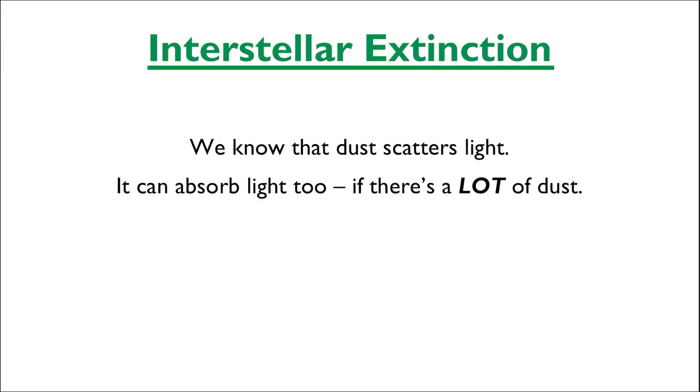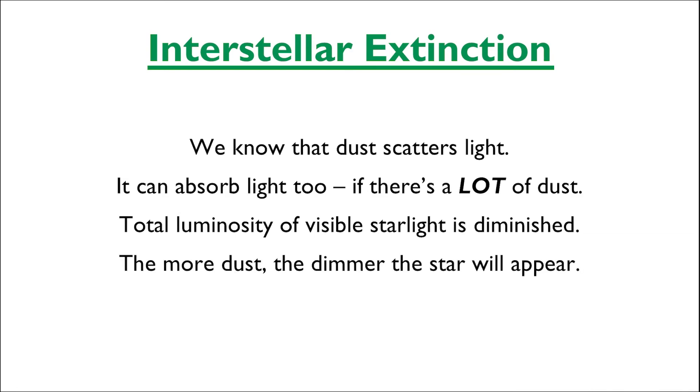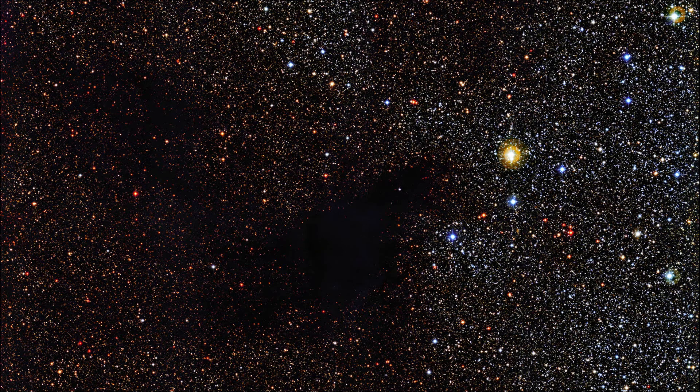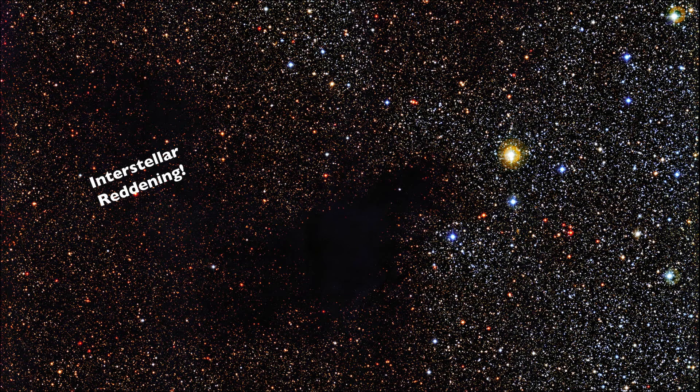Interstellar reddening is just half the story though. We know that the dust can scatter light, but if there's a whole lot of dust, all of that scattered light gets scattered again and again until there's really nowhere for that scattered light to go, so it just gets absorbed. In these cases, the total luminosity of the visible starlight is not only diminished, but it could be diminished so much with increasing amounts of dust that the star can completely disappear from view. Now we can point out the dark obscure region in LDN 483, which we used as a prominent example of interstellar reddening earlier.